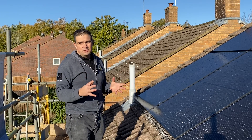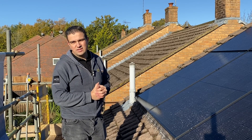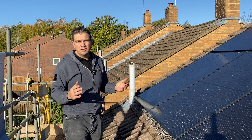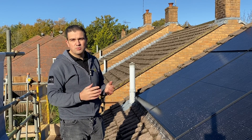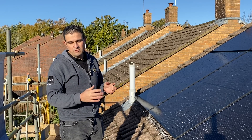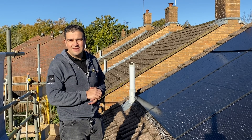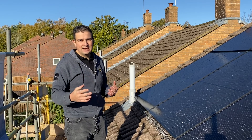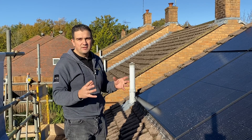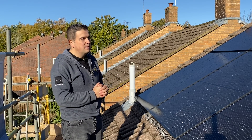So looking at this system — we're in a three-bedroom house with an annual electricity usage of about 3,300 kilowatt hours per year. Quite moderate use; they're very sensible about what they're using internally. They're retired, doing some part-time work from home, and what they really wanted was a way to generate their own electricity.